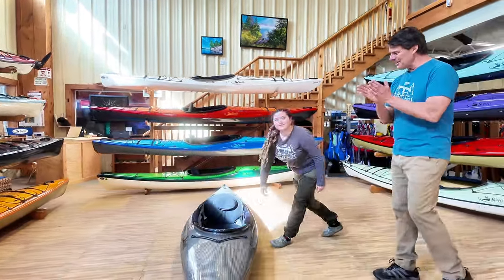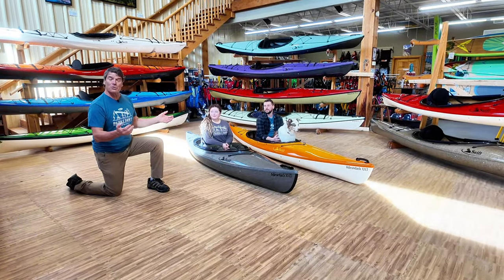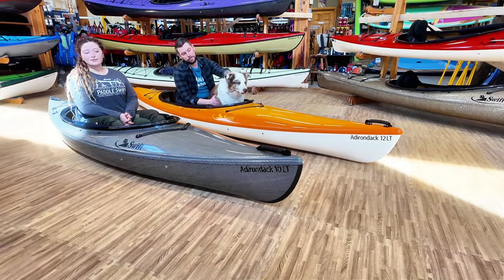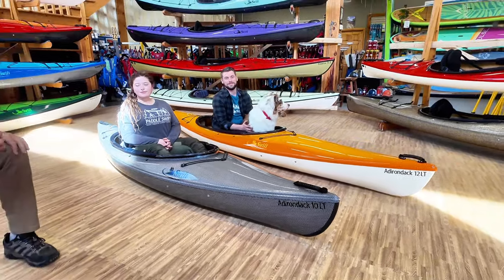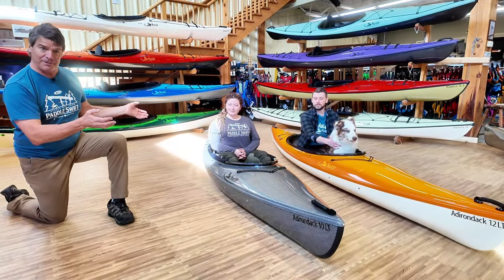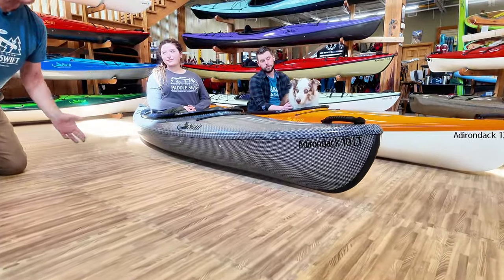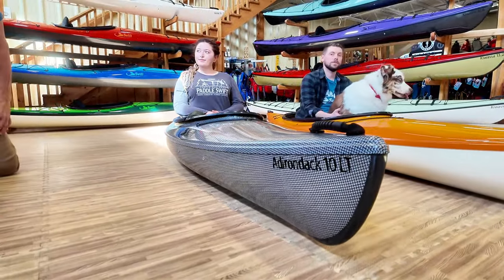Here are two of our most popular boats: the Adirondack 10LT and the Adirondack 12LT. Super lightweight with beautiful shapes — David Yost designs. They cut the water very efficiently and track really well. Jess is in the 10, which is 10 feet 2 inches long, 27 and a half inches wide at the widest point, and about 24 and a half at the waterline. They're very rounded in the chine area so waves roll underneath them very nicely.